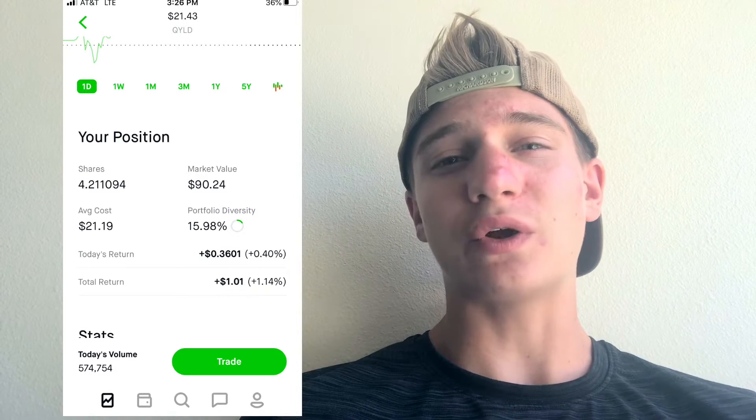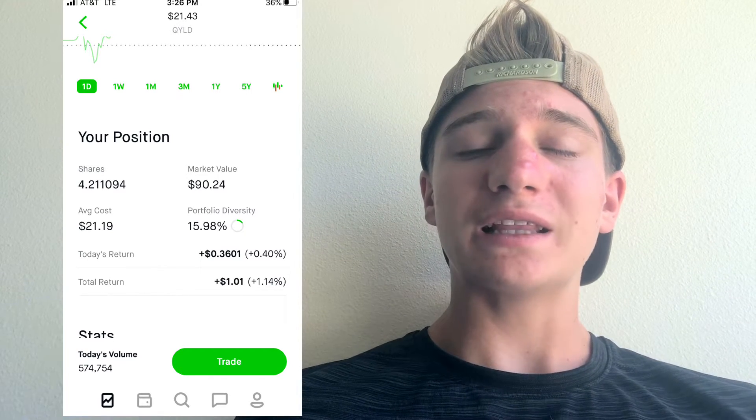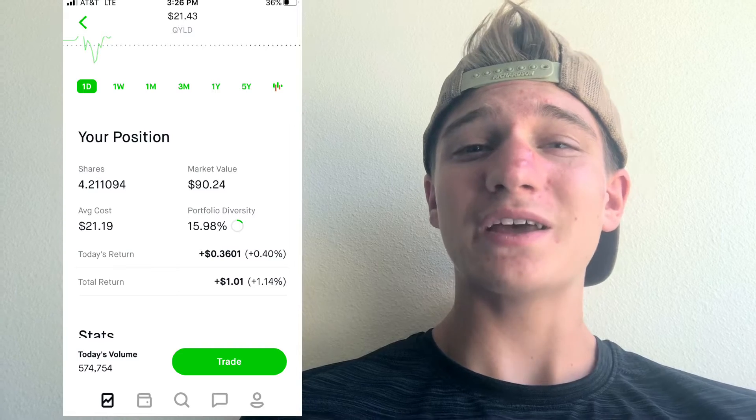One thing I really like about QYLD is that it pays out every month. That 21 cents per share is going to roll in each month. With four shares, that's 84 cents a month going right back into the stock — which is good stuff.